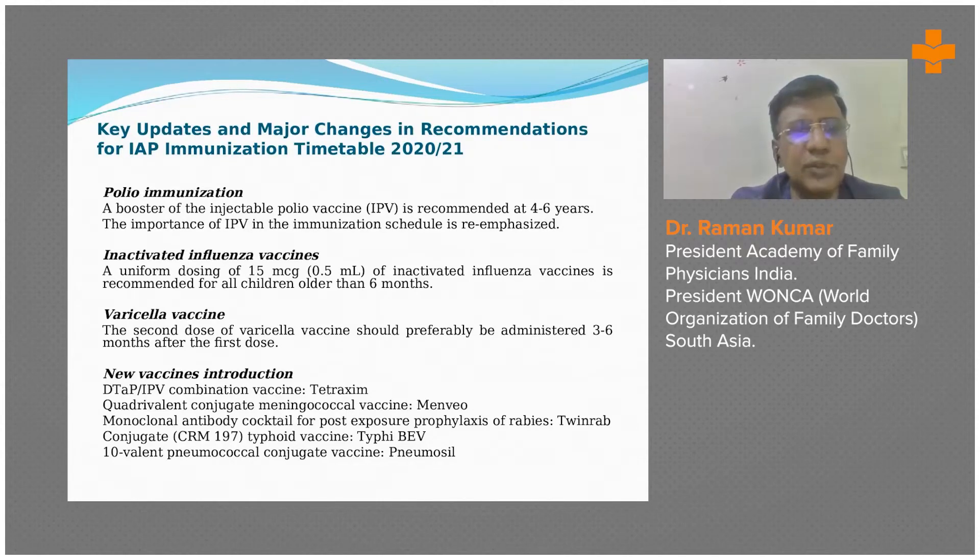For example, polio immunization: a booster of injectable polio vaccine (IPV) is recommended at four to six years of age. The importance of IPV in the immunization schedule is being emphasized, so there is more emphasis on injectable polio vaccine.